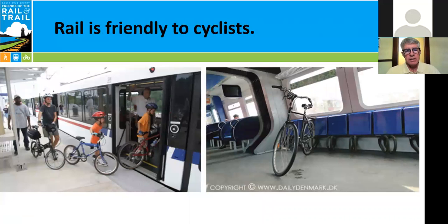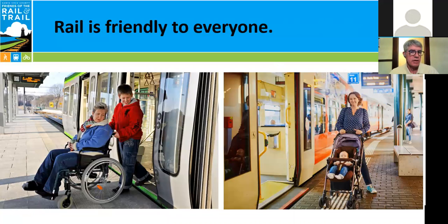Rail is very friendly to cyclists. You can roll your bike onto the train and it can be stored on the vehicle, as opposed to buses which would probably have racks on the front or back. That roll-on, roll-off feature means that rail is friendly to everyone — people in a wheelchair, moms and dads with strollers. Rail is just a very friendly way to get around.